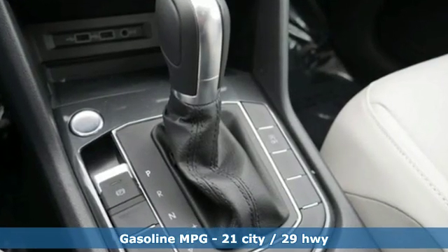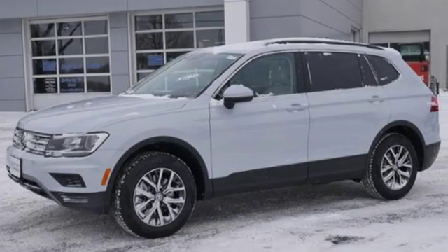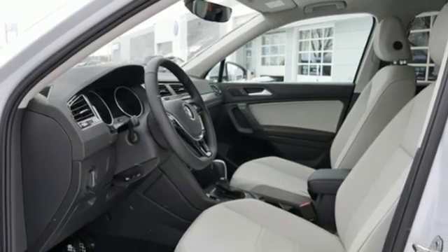Automatic transmission, dual-zone climate control, streaming audio, front heated bucket seats, power heated mirrors, external memory control.